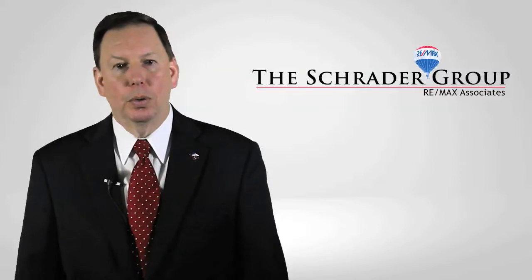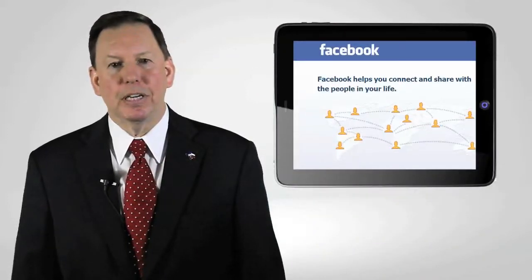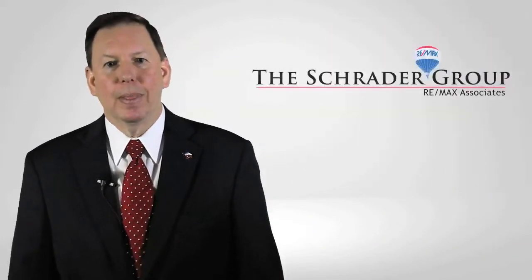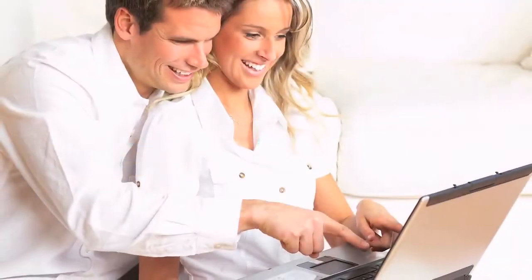With social media being a major part of everyone's life, we understand the need to successfully promote your home throughout the many networks available. By using social media, your home can easily be shared on Facebook, Twitter, Pinterest, LinkedIn, and many more. As a real estate marketing professional, I truly have the ability to make your home go viral.